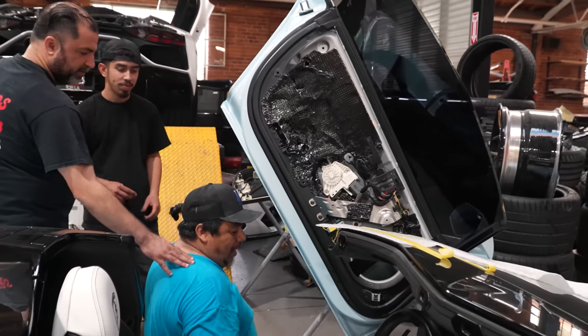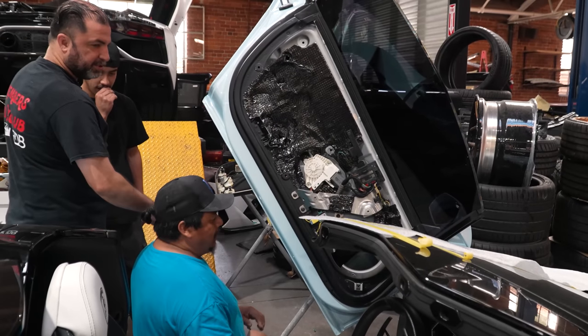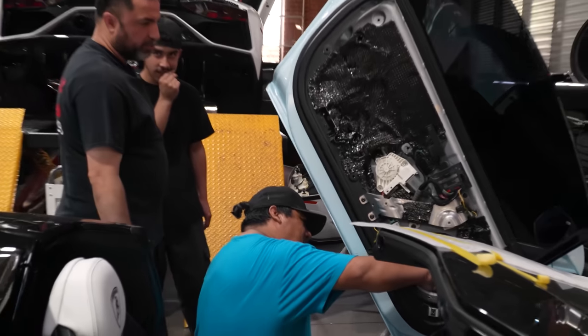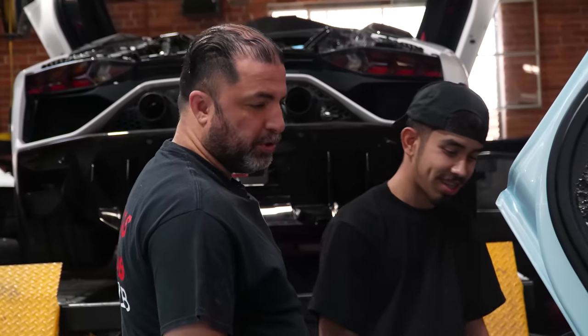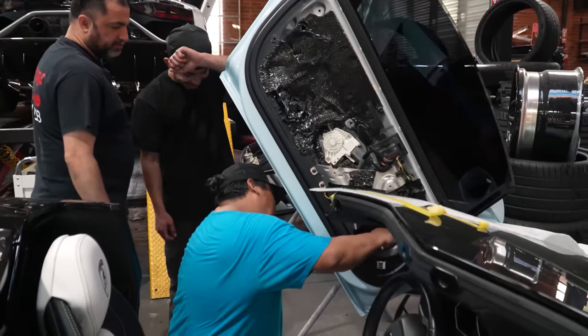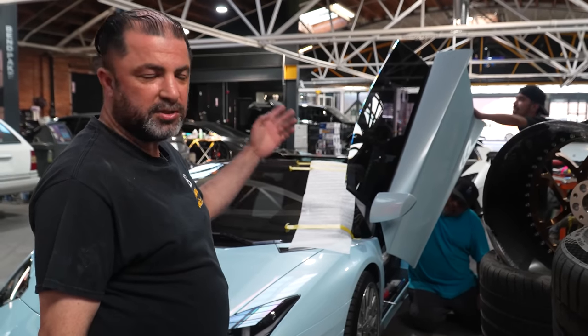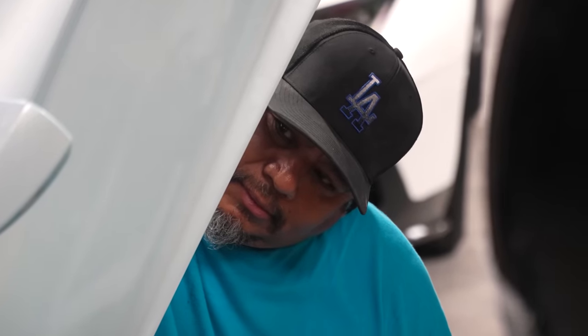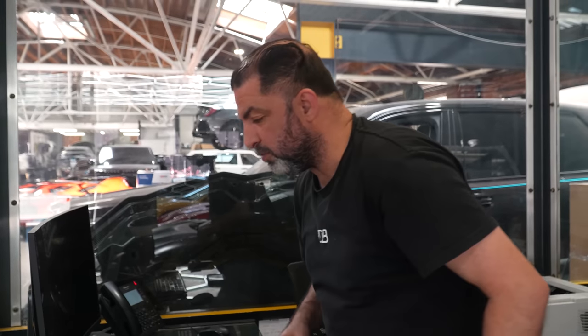This is one of the nicer guys at the shop. He gets mad sometimes, and when he gets mad you can't talk to him — he has two words only: either 'fire me' or 'I leave.' Luis does everything: body work, fixing cars — he does everything. He's a one man show. It's a very busy day, busy week.